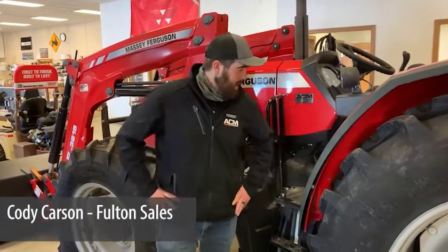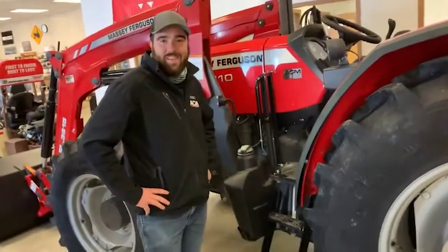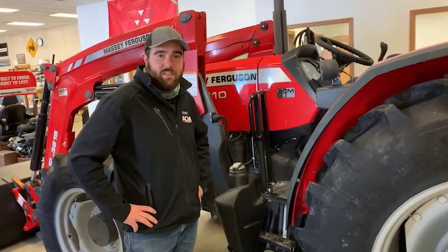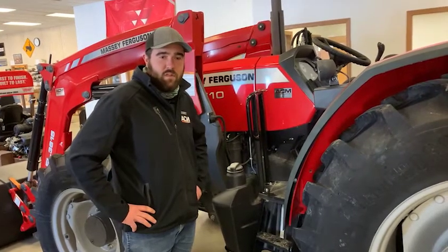I'm Cody Carson with AC McCartney Equipment, Fulton, Illinois, and this tractor is the 4710, which is the biggest one in the 4700 series that ranges from 70 horse up to 100 horse.